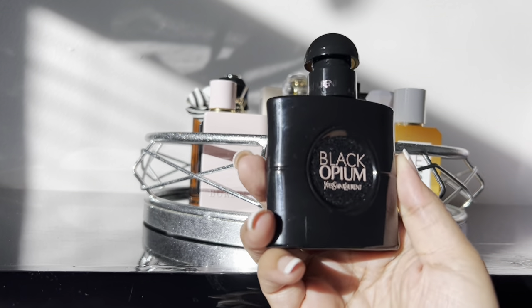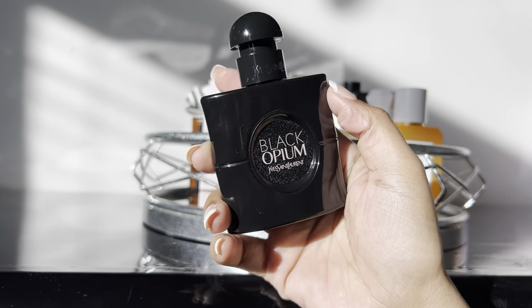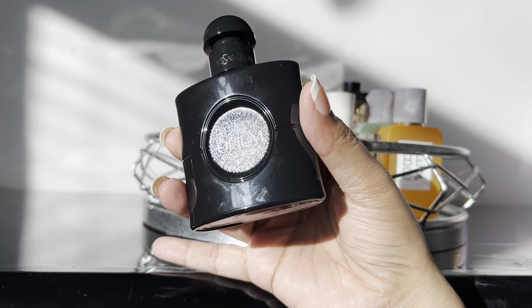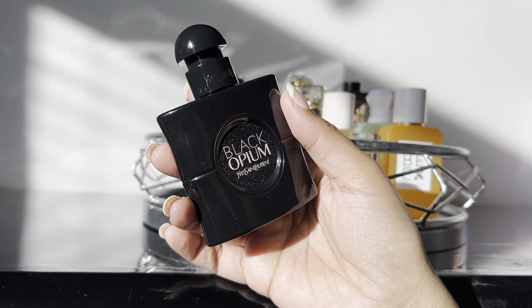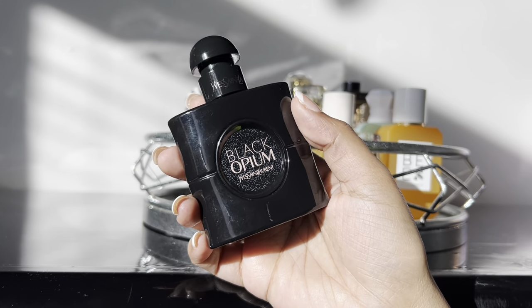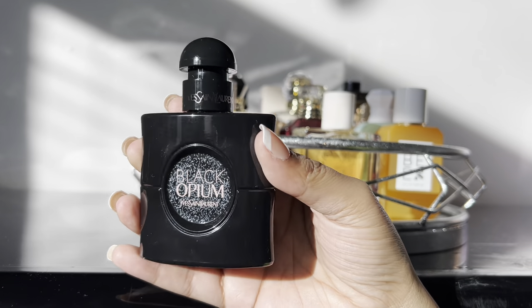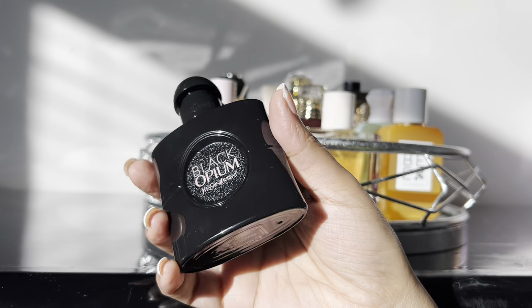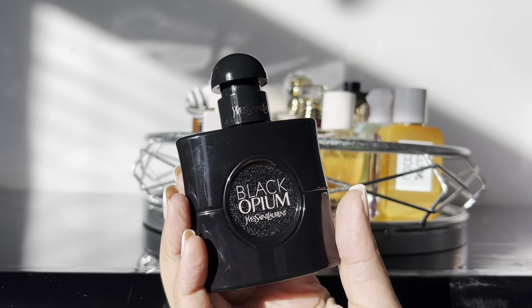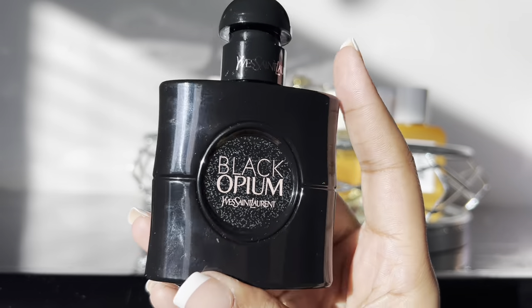Now we're adding the YSL Black Opium Le Parfum — I actually have this on today and I smell divine. This is the best Black Opium they have out, because it doesn't have a really strong coffee note. It's like a bunch of different vanillas combined and it is so amazing. If you love vanilla and you don't have this in your collection, what are you doing? I got the small bottle but once it's done she's definitely coming back in a bigger size.